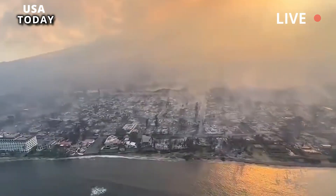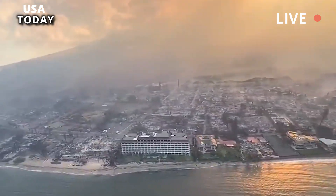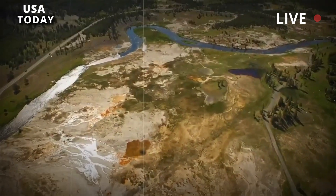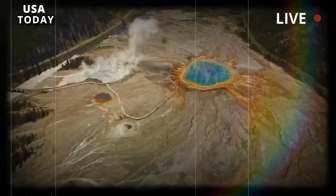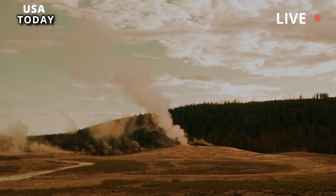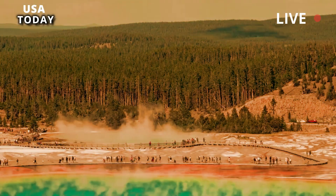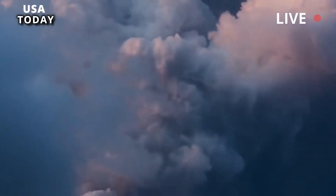Subsequently, there were three more large eruptions in the Yellowstone area, two of which released more than 240 cubic miles of magma — a magnitude 8, the highest rating on the volcanic explosion index. The earliest major eruption, the Huckleberry Ridge Tuff, occurred about 2.1 million years ago, and the eruption of Mesa Falls about 800,000 years ago.